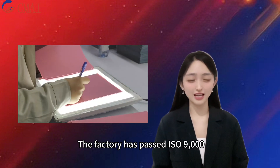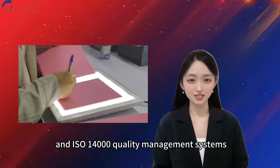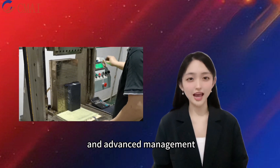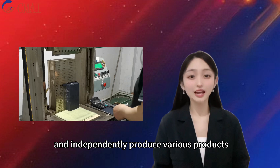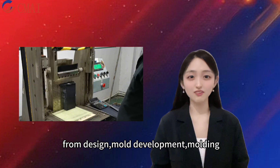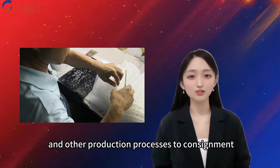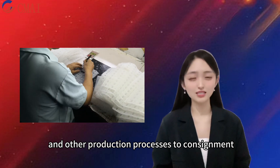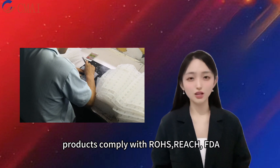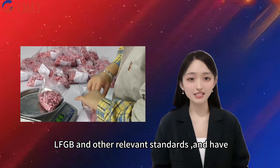Changmai Technology has 14 years of production experience. The factory has passed ISO 9000 and ISO 14000 quality management systems. We pursue the perfect combination of professional technology and advanced management, and independently produce various products, from design, mold development, molding, printing, injection, and other production processes. Products comply with RoHS, REACH, FDA, and other relevant standards, and have SDS test certificates.